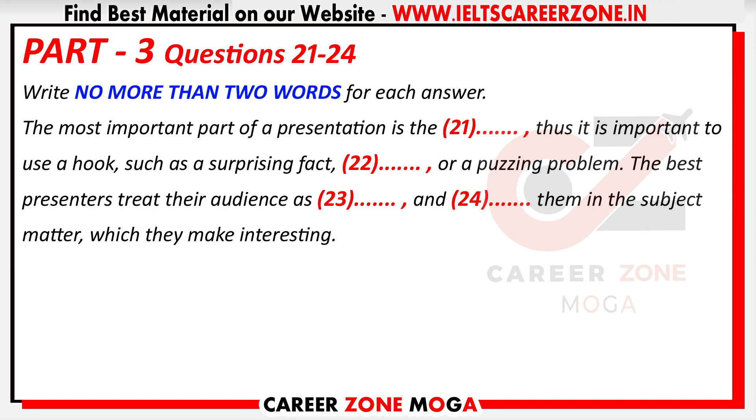Do you know what the most important part of a presentation is? The final summary, I guess. The opposite — the first minute, in fact. The theory says that that first minute is when you win or lose the audience. If you lose them at that point, you'll probably never get them back. So that's why you need a hook. A hook? You mean like when you catch fish? Yes — not exactly, but we want to catch the audience. So we need to start in a way which wakes them up, gets them interested and makes them watch us.